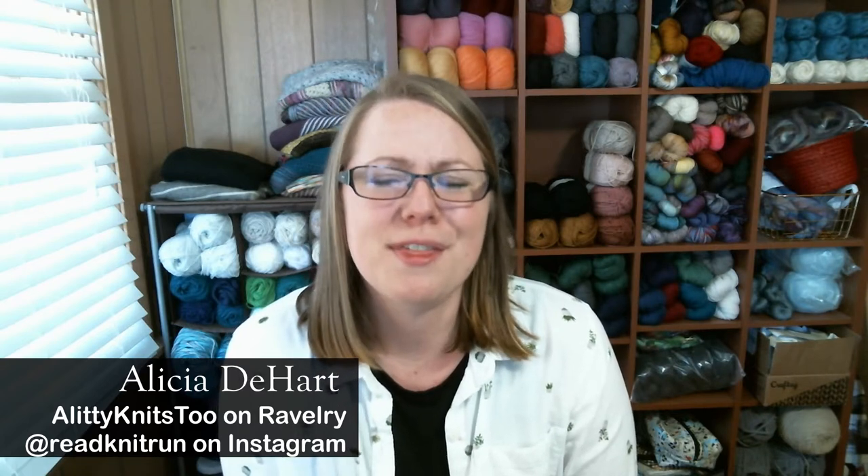If you are a new viewer, thank you so much for dropping in. I'm so glad that you found this channel. And if you're a returning viewer, thank you so much for coming back and for subscribing. To start off this podcast, I have an announcement about the D-Heart House Sock Knit Along of 2019.